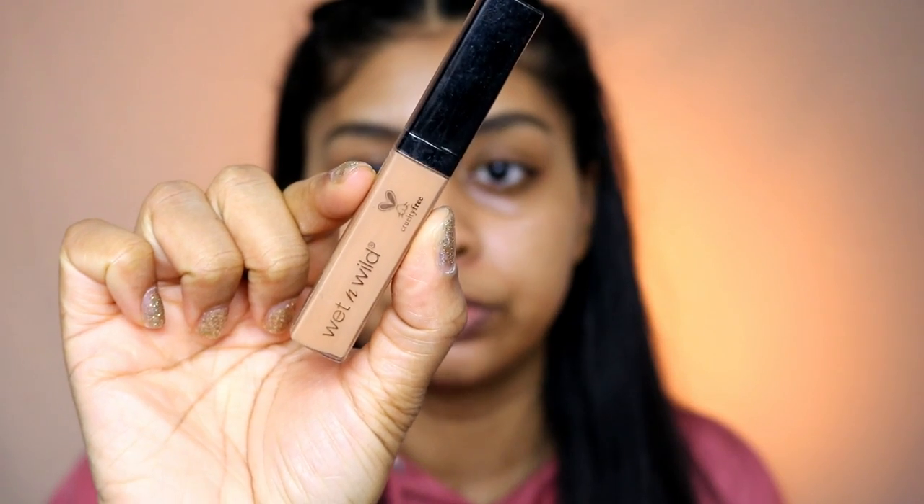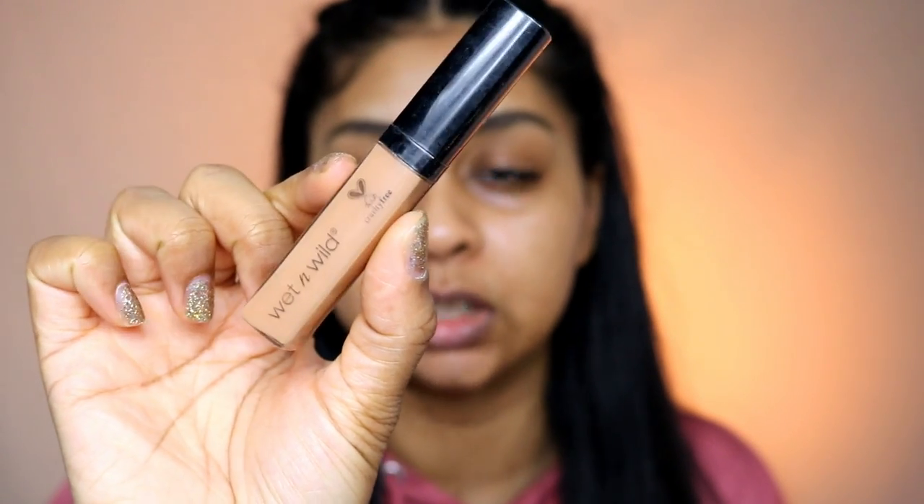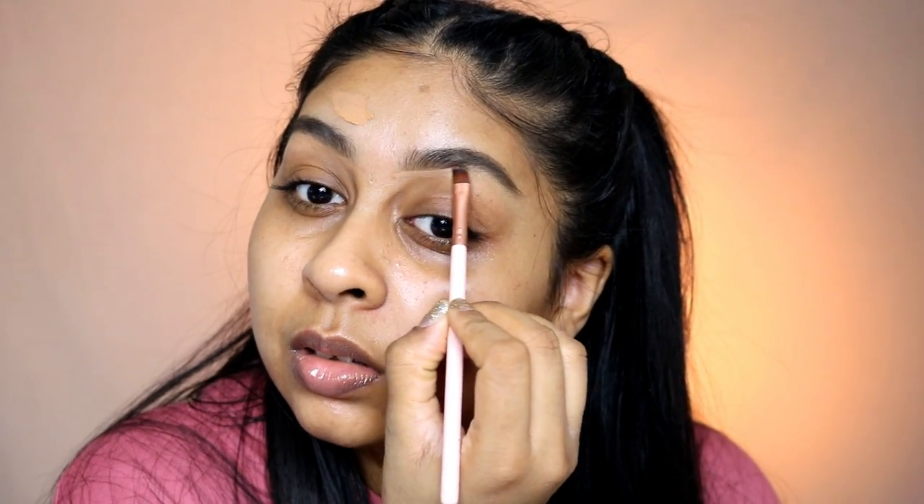For concealer today I'm going to be using my Wet and Wild Photo Focus concealer in the shade Medium Deep Tan. This is a really good concealer — I just have so much makeup that it's hard to use every single one. My lips are not happy with this weather; they're dry every day. I think I'm happy with my brows like that — brows are done!